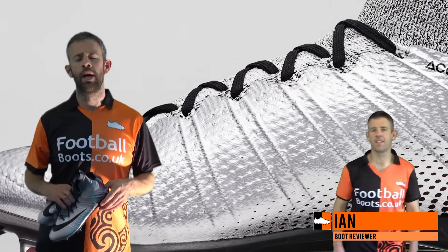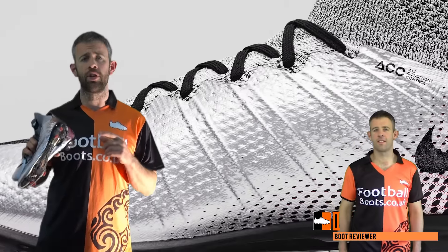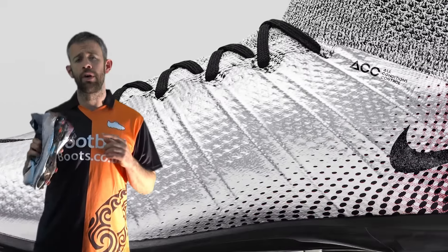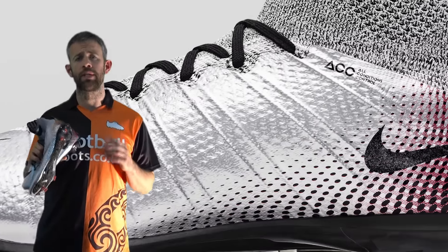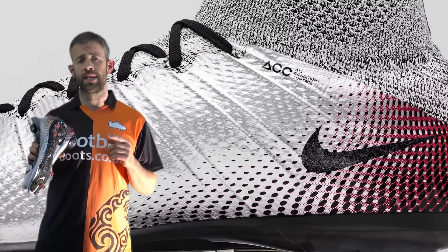Hi guys, Ian from footballboost.kuk here, and today I want to talk to you about the latest release for Cristiano Ronaldo, the CR7 Quinentos boot. They're coming out very soon, but things have changed a little bit, so stay tuned to find out all the information you need to know if you want to bag yourself a pair or if you're interested.